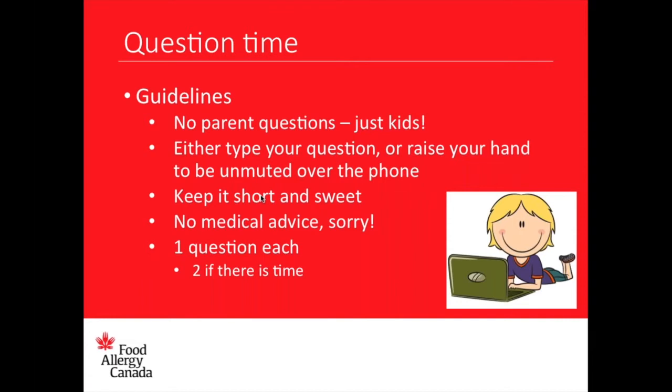One more question: should I bring more epinephrine depending on where I am? Yes, absolutely — especially when traveling, as it might be hard to get new devices away from home. I'm going away this week and I've brought a few more EpiPens than usual. The same applies to camping — you might be close to home but further from a hospital, so pack extra.